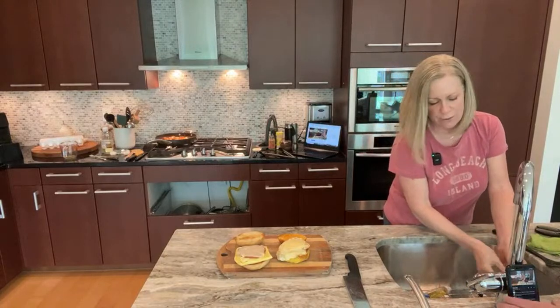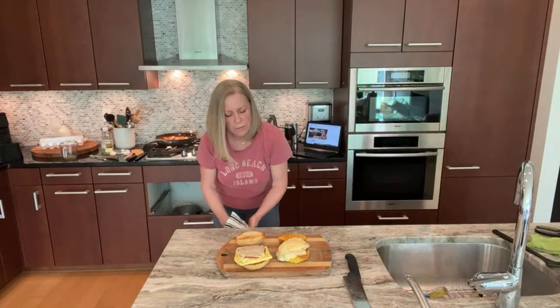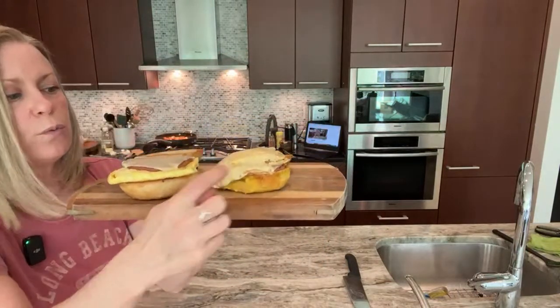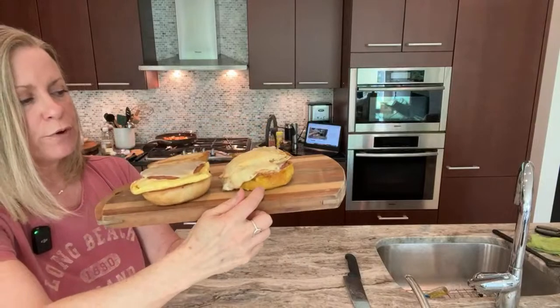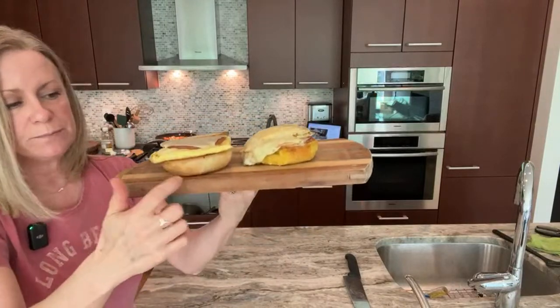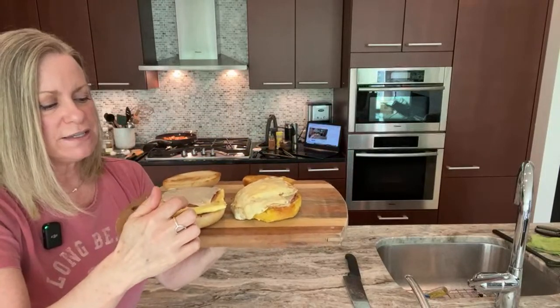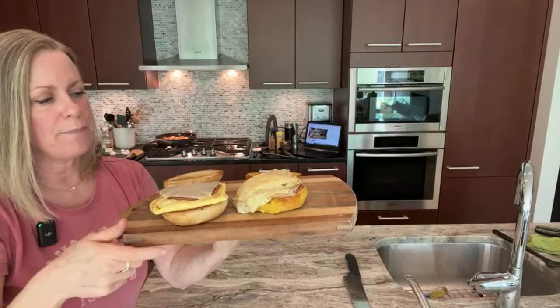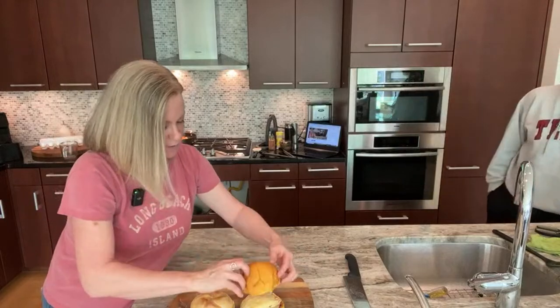On one side, we have a potato roll with the Taylor pork ham, two eggs, and cheese. On the other, we have the Kaiser roll with the omelet-style egg — just a way to cook the eggs to keep them together — with some cheese, then the Taylor ham pork roll, and the American cheese. Topping them up and we're good to go!